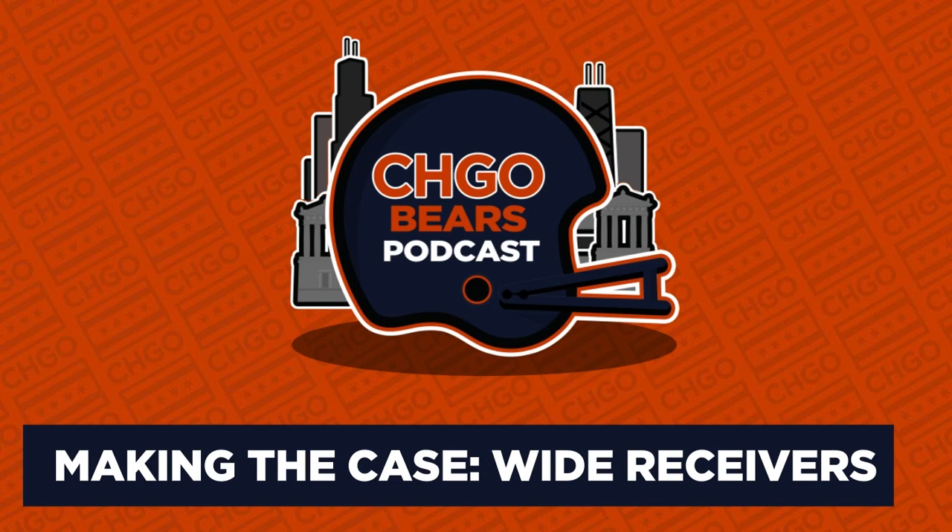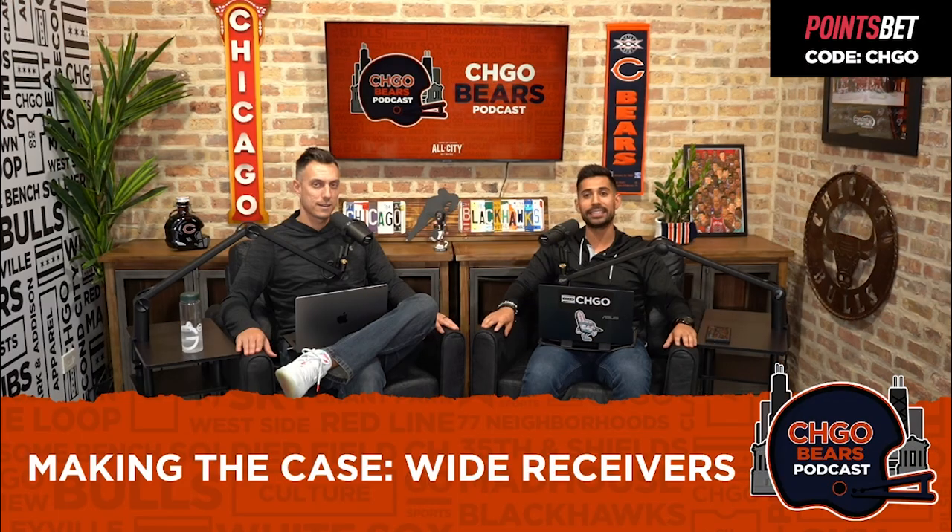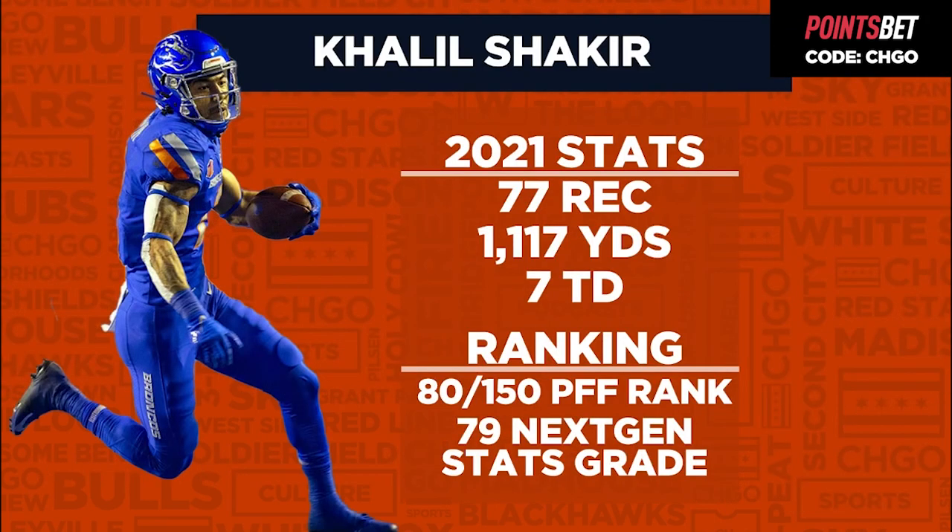What's up Bears fans, Nicholas Moriano here alongside Adam Ho. We're breaking down our final wide receiver prospect for our 'Making the Case' series — Boise State's Khalil Shakir. Adam: 77 receptions, 1,117 yards, seven touchdowns. What do you like about him?